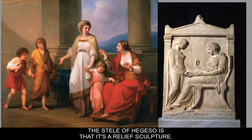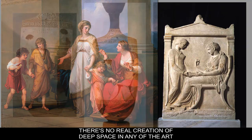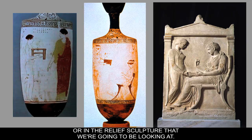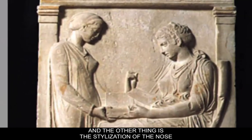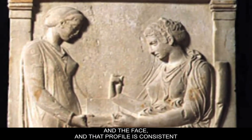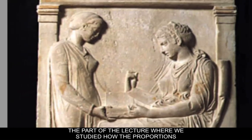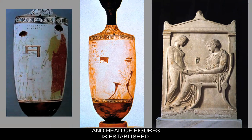The Stele of Hegeso is a relief sculpture featuring the wet drapery style. There's no real creation of deep space in any of the art from the Golden Age — neither in the vases nor in the relief sculpture. The stylization of the nose, face, and profile is consistent with what we discussed when we studied how proportions and the head of figures are established.